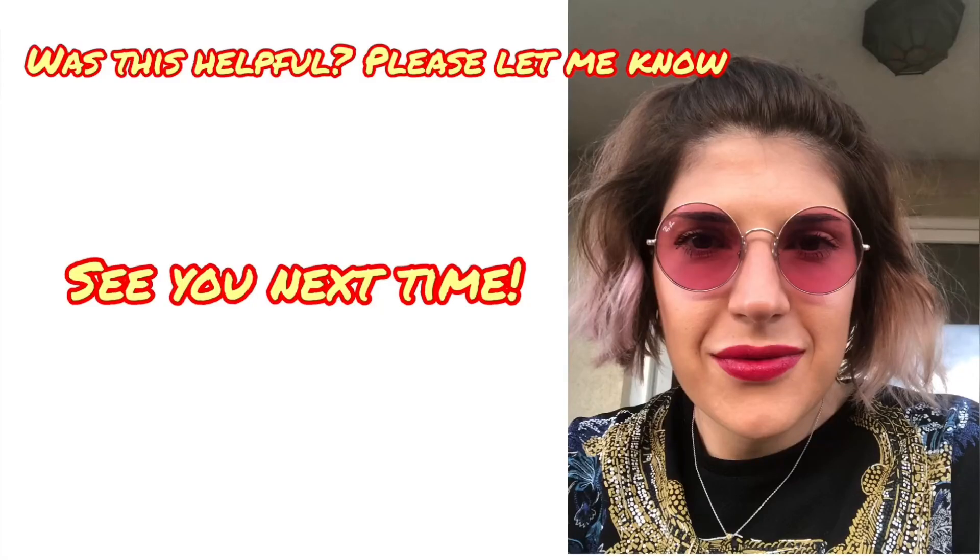Please let me know if you have any of those symptoms, and please give this video a thumbs up. I'll see you next time — you're awesome, you're amazing.